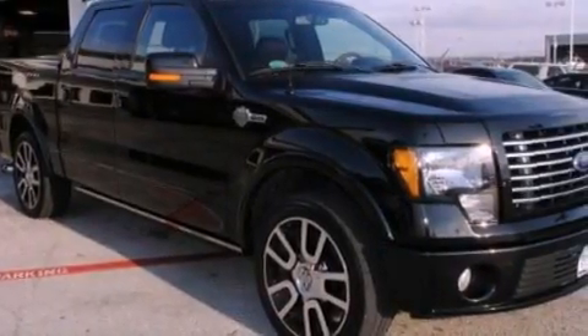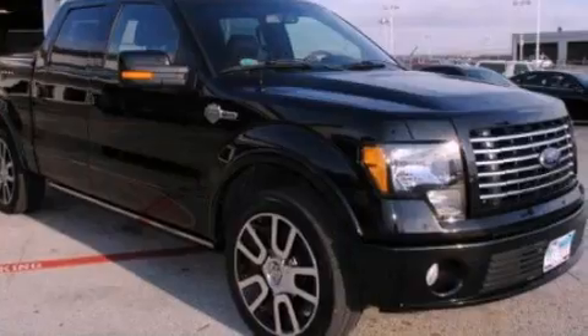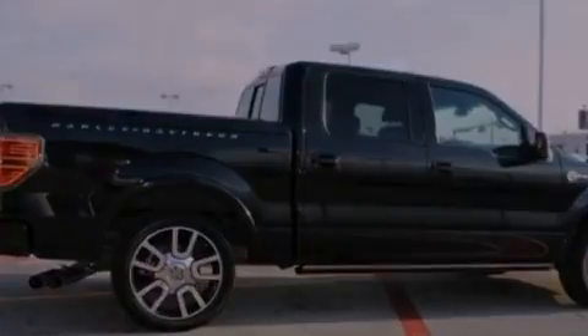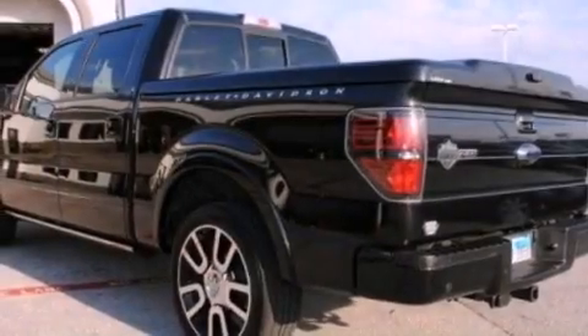Its top features include a rear view camera, heated seats, traction control and stability control systems, commercial free satellite radio, aluminum wheels, and a tire pressure monitoring system.